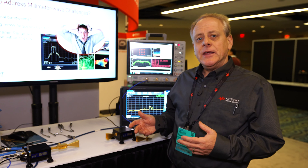Thanks for coming to Globecom. If you'd like to know more about these Keysight products and solutions, visit www.keysight.com/find/5G-insights. Thanks very much.